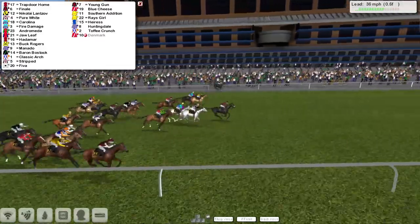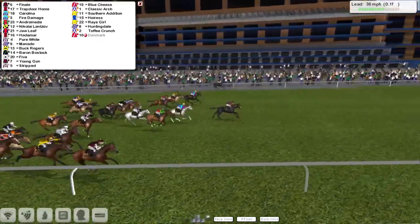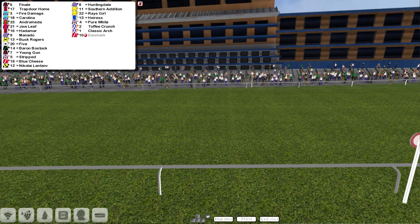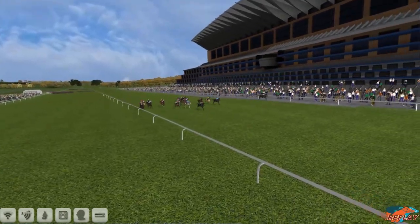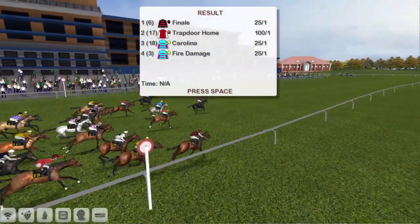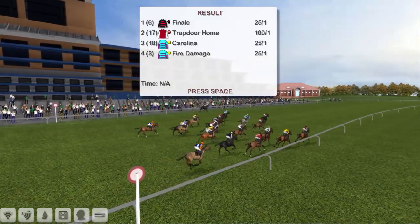Finale up the centre of the track now hits the front. It's Finale from Trapdoor Home Rider on the far side — you can't tell which one's really in the lead. Trapdoor Home might be just in front. Finale — it's got to be close as they flash past the post. Finale and Trapdoor Home. Carolina and Fire Damage ran on well for David Robertson. And Trapdoor Home's run a big race whether it's won or not, because it raced on its own all the way. It looks like Finale's got up to take it. A close one.